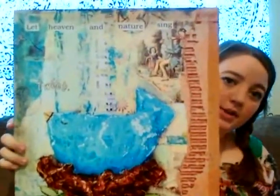Moving on to decor items — I got this picture that says 'let heaven or nature sing.' It's got this little bird on it and it says 'tweet.' I like this for my office because all our office stuff has kind of a light blue color and I have a lot of bird stuff in there. That's kind of the theme I'm going with, so I thought this would go really well.